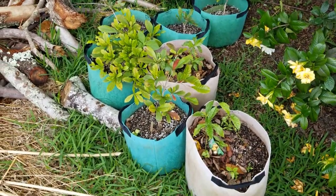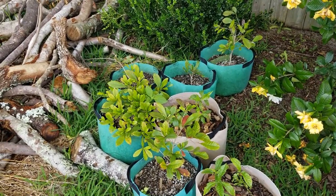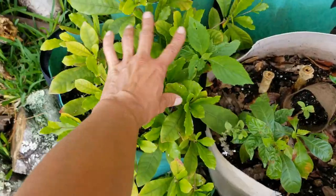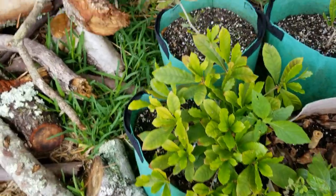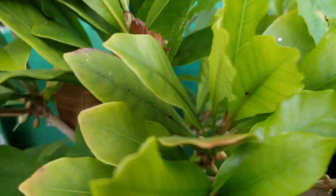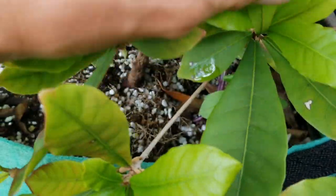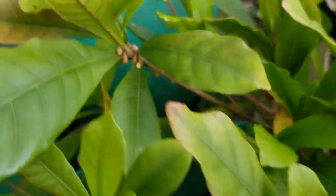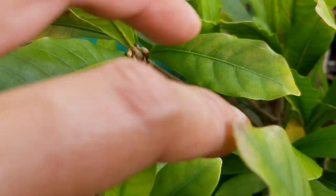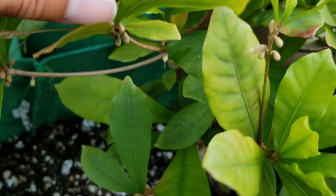Over here I have these set up because there is a sprinkler and this is one of the shadiest spots in the yard. The miracle fruit is flowering quite a bit — soon I will have berries. Wow, look — it is just covered in flowers. Tons of flowers.